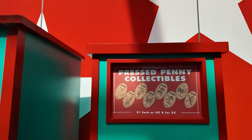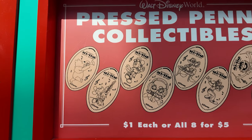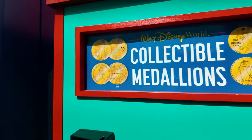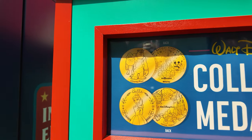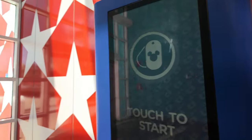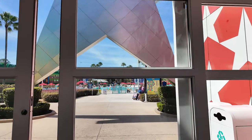They also have pressed pennies here — All Star pressed pennies, All Star Music. There are a bunch to choose from, actually really cute. And there are some collectible medallions as well. Some people commented that they want to see what medallions and stuff they have at these resorts, so I'm trying to remember to show you guys.